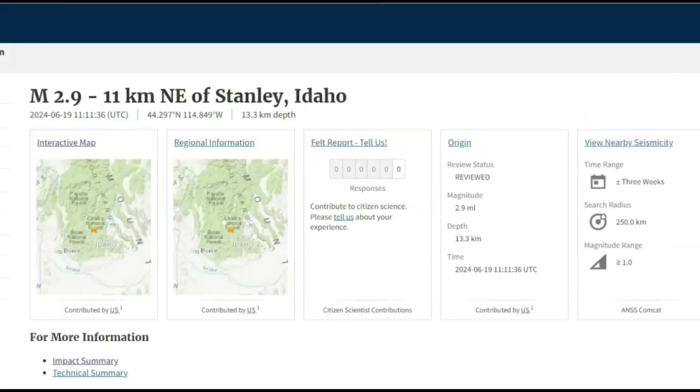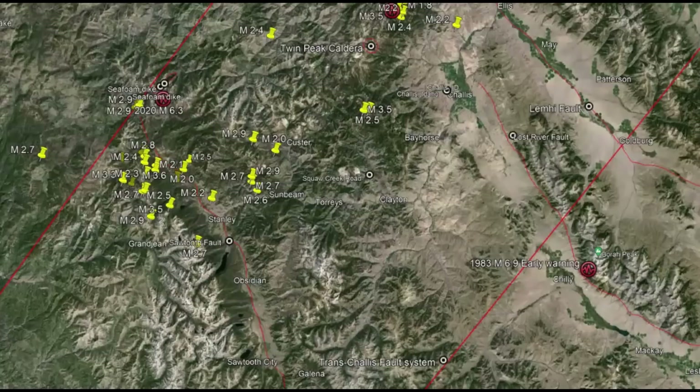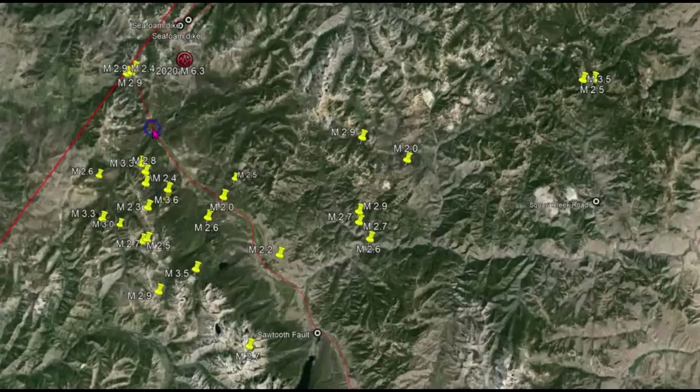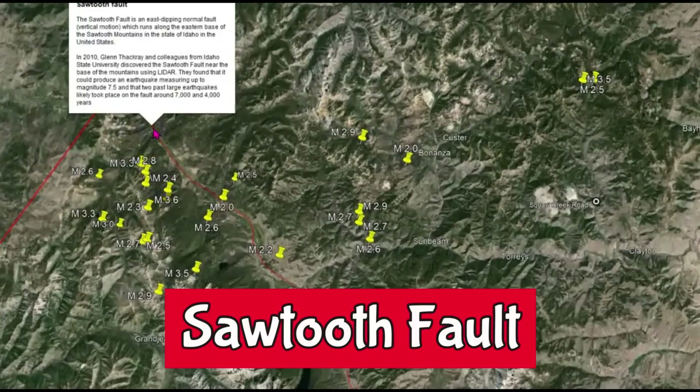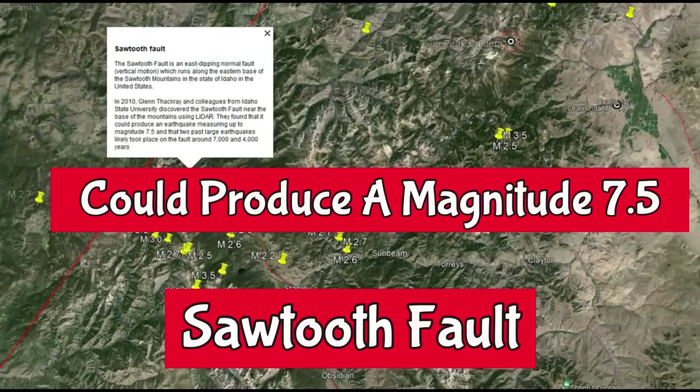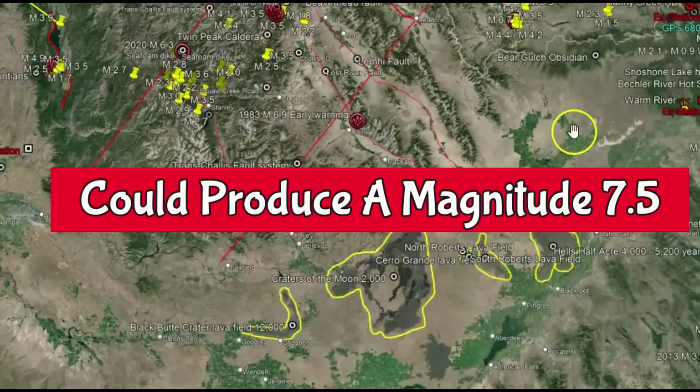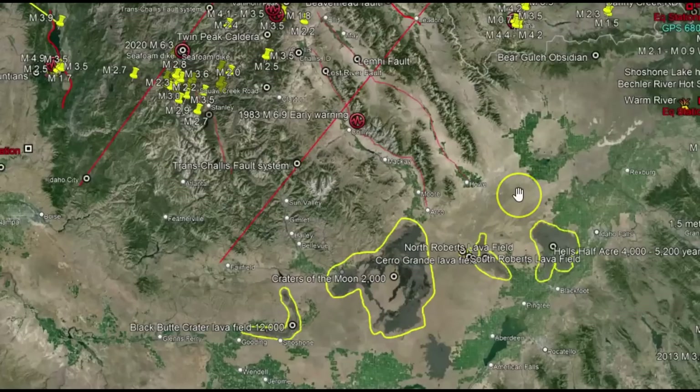Going to Google Earth — here's the location of that 2.9. Drawn out in red is the Trans Chalice Fault Zone. The other fault here is the Sawtooth Fault. It goes all the way down to the Snake River Plateau. This is where all the multiple eruptions happened. The most recent was the Craters of the Moon, about 2,000 years ago. We also have Hell's Half Acre, which was between 4,000 and 5,000 years ago.